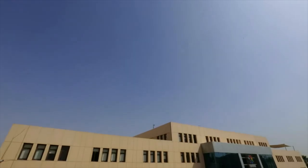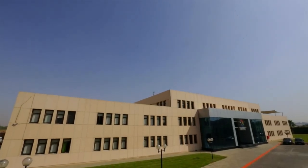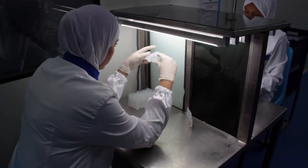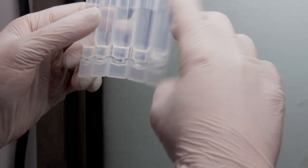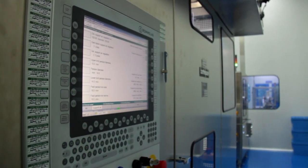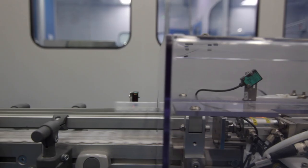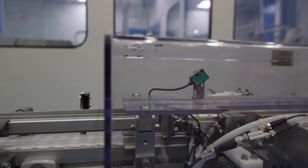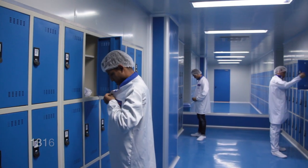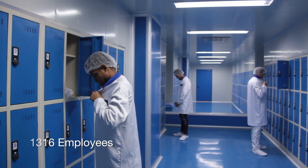Remeda provides a broad portfolio of branded generic medicines that treat multiple therapeutic areas. Our focus is to provide products of the highest quality standards that are accessible to all patients. The facility incorporates the most recent GMP manufacturing requirements and the latest design parameters in the sector, with 1,316 employees.